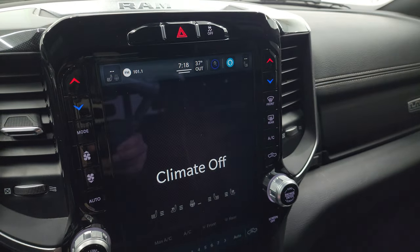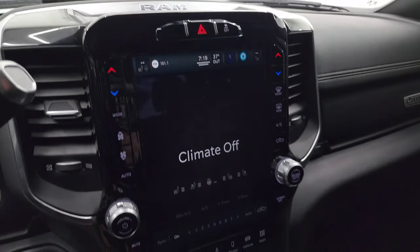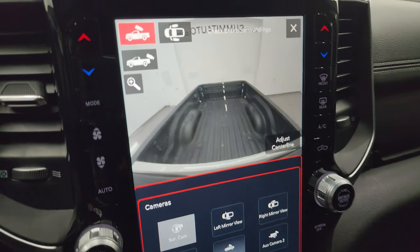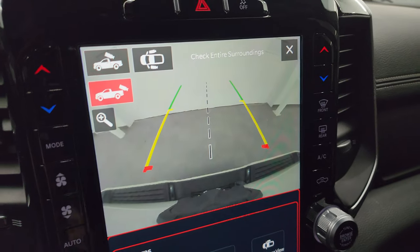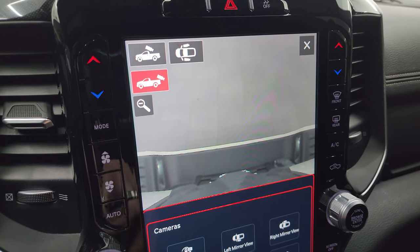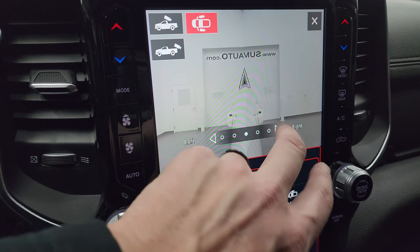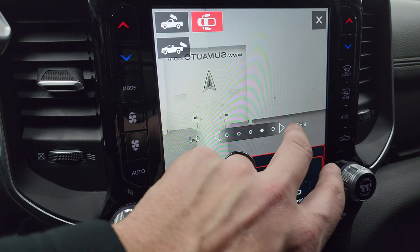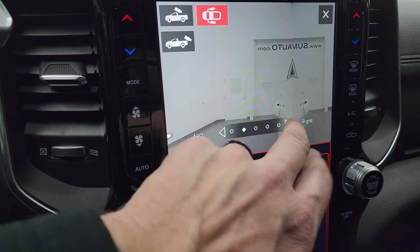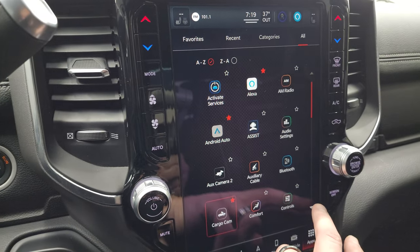There are tactile volume, tuning, and climate controls on the outside of the screen. This one has the Harman Kardon premium sound system, stability control, and all your different apps. The cargo cam lets you see what's going on inside the bed; the backup camera is HD so you can hook up to your boat, camper, or trailer the first time every time — and you can zoom in on the receiver hitch. There's also a camera showing what's going on down the back of the truck while backing up a camper, boat, or trailer.